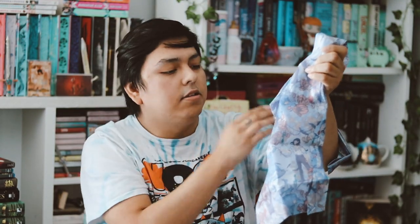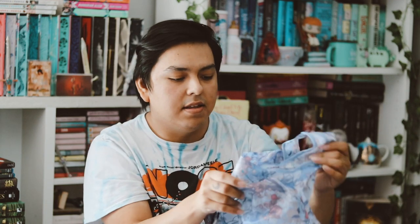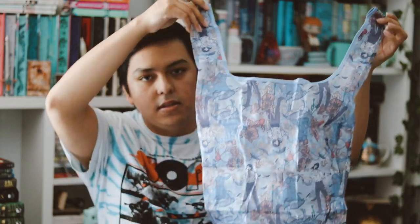I just don't like these types of bags — I don't like the material. The design is very pretty, but I just don't think I'll get any use out of it. It is inspired by Howl's Moving Castle, though.